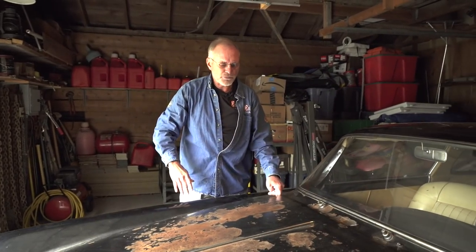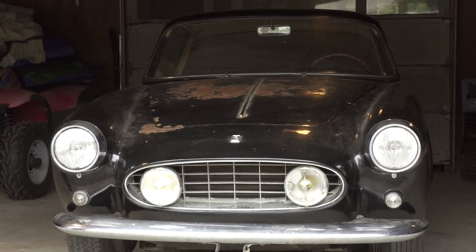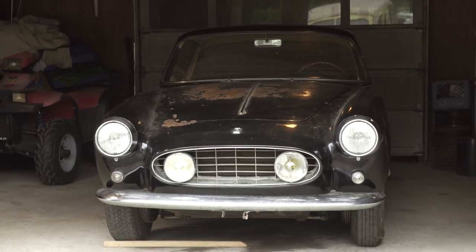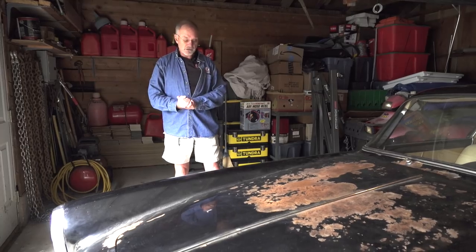This car was purchased by a man who really loved it. He paid $8,700 for it in 1971. He has since passed away, but left it to his son — and his son has invited us here to take a look at this car.